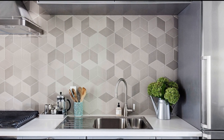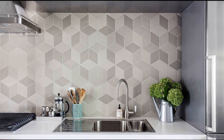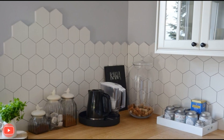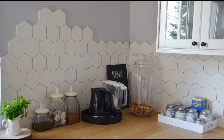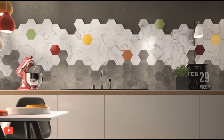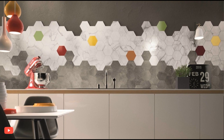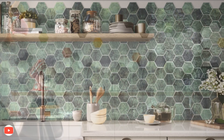Hexagon tiles also offer practical benefits, making them an excellent choice for kitchen finishes. Their small size allows for easy installation, especially around corners and edges. Additionally, the tile's shape allows for seamless integration with other design elements, such as creating smooth transitions between backsplashes and countertops.